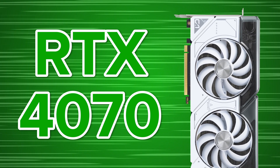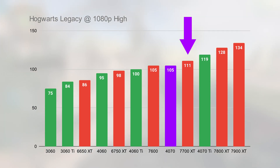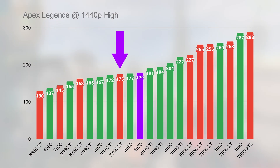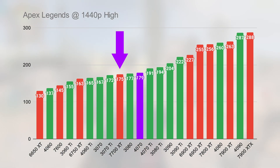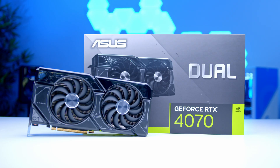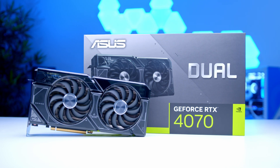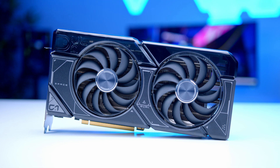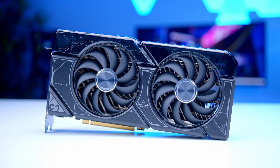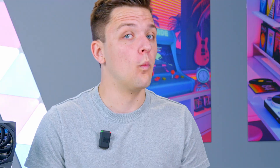The RTX 4070 wasn't a terrible GPU at launch, but the problem is it gets beaten by sometimes the 7700 XT and always the 7800 XT — cards that currently cost $100 less. The 4070 has 12GB of VRAM and DLSS 3 with Nvidia's great ray tracing, but it's kind of not really worthwhile in this reviewer's opinion, giving AMD the lead on the mid-range once again.